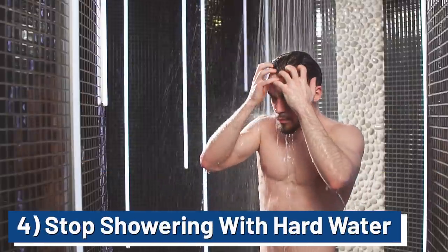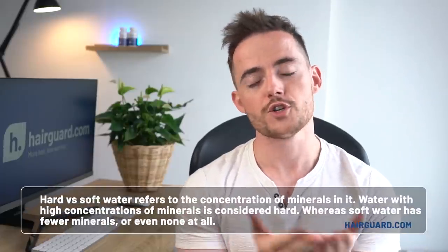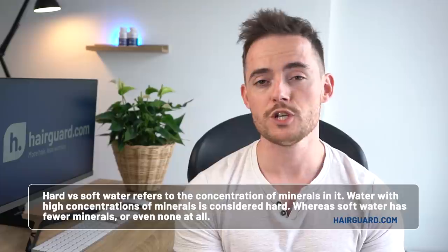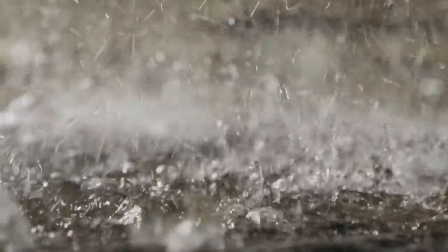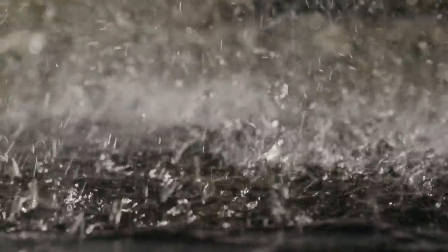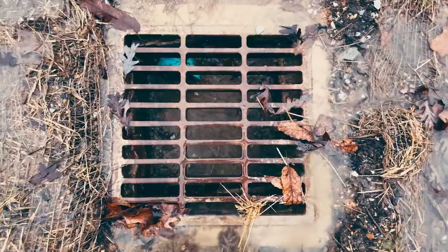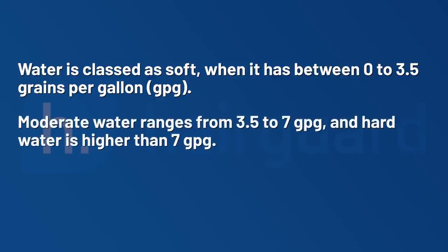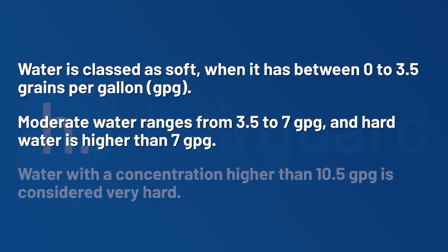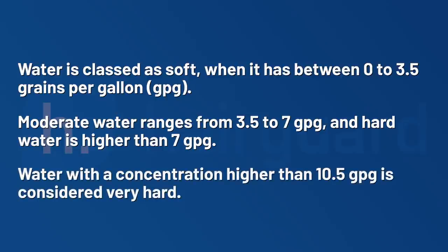The fourth thing is to stop showering with hard water. Hard versus soft water refers to the concentration of minerals — primarily calcium and magnesium. Water with high concentrations of minerals is considered hard, whereas soft water has fewer minerals or sometimes none at all. Rainwater is naturally soft, but as it travels through the ground and enters the public water system, it accumulates minerals and becomes harder. Water is classed as soft at 0 to 3.5 GPG, moderate at 3.5 to 7 GPG, hard above 7 GPG, and very hard above 10.5 GPG. If you're watching in the US or the UK, chances are your tap water is hard — around 85% of the US supply is hard.